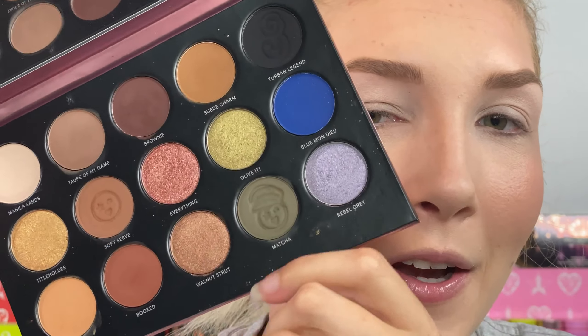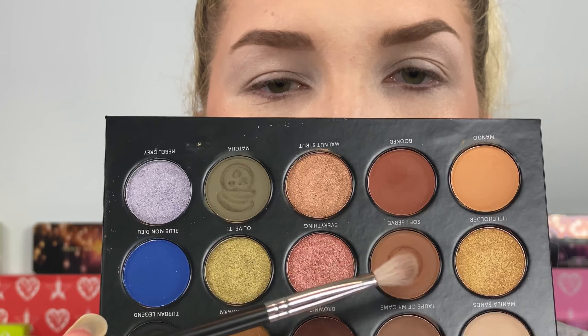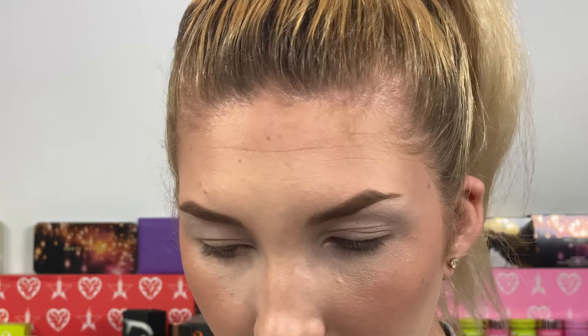I've got you guys zoomed in. If you haven't watched my first video with the One Size Visionary collection, I'll have it linked in the cards and in the description box below. For the first look, I'm going to be using these green shades. First I take Soft Serve — that one with the cute little face on it.